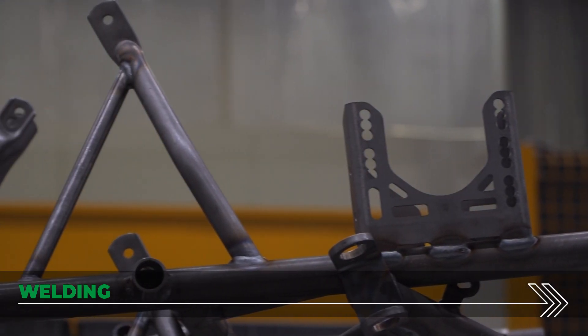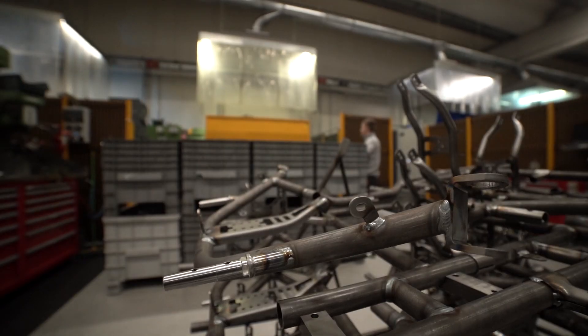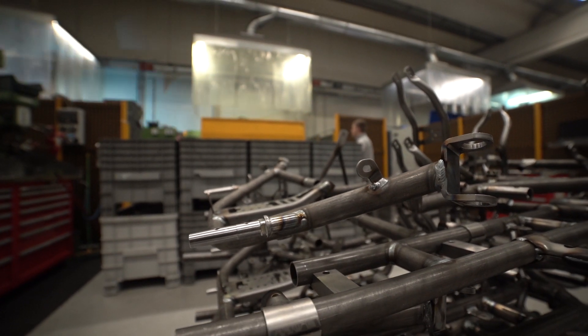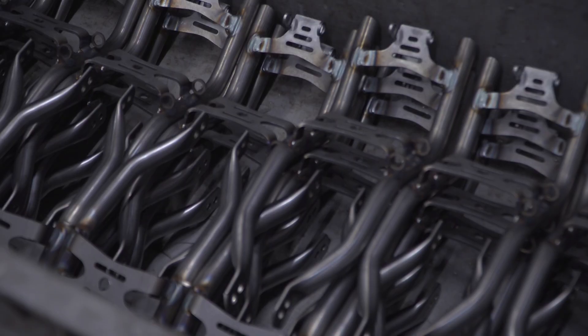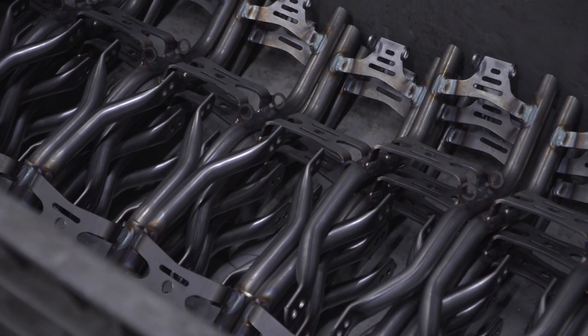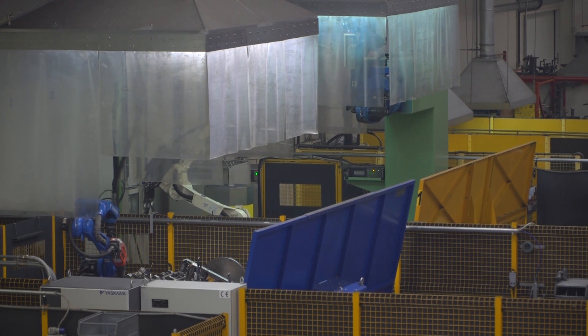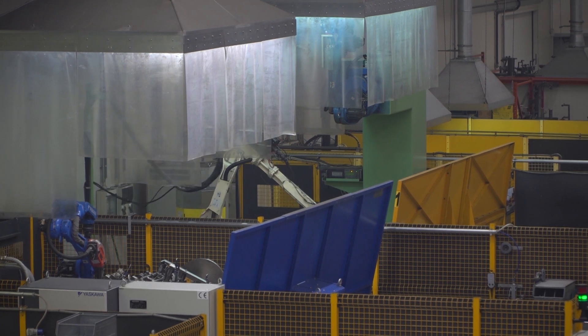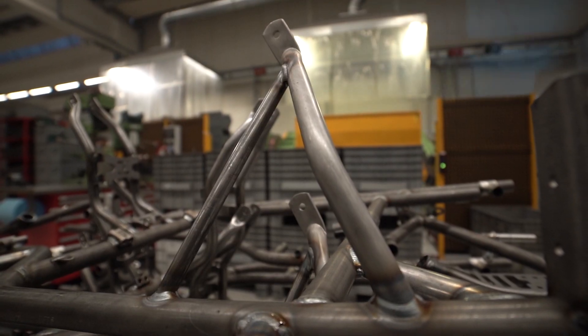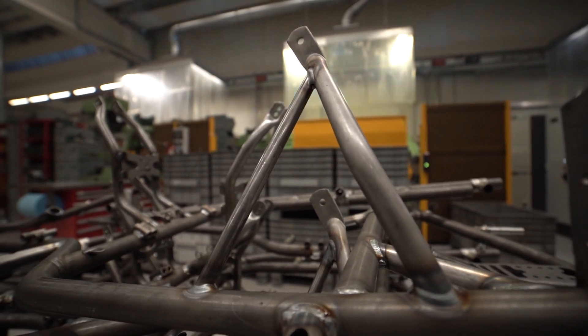The complete automation of the OTK Kart Group's entire kart manufacturing process, for decades now, passes through the robotic welding of the tubes that make up the frames and some spare parts. The use of robotics offers several advantages in terms of final product quality and performance, and the automation of the manufacturing phase also ensures the perfect repeatability of products over time.